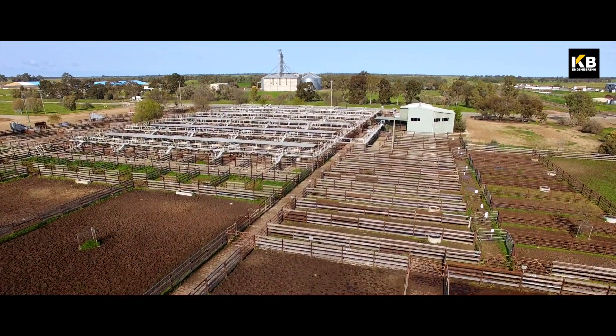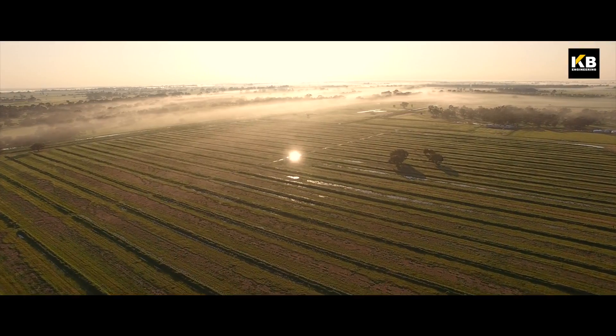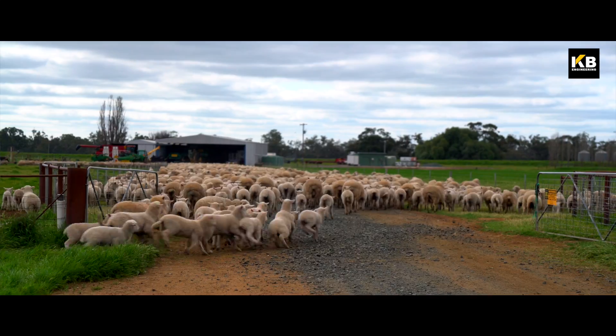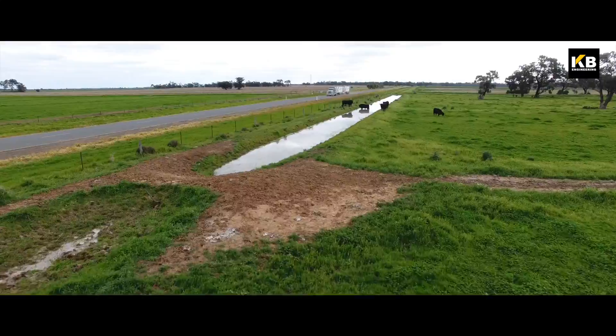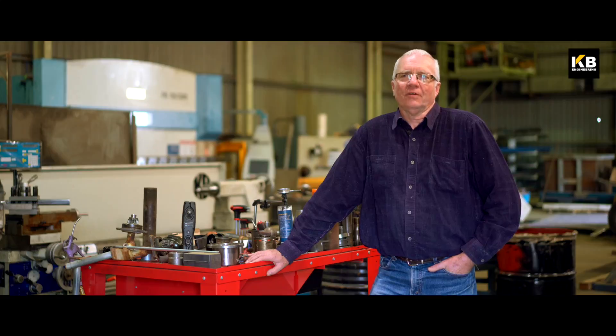It's been farming here from the time irrigation first started, with the Mulwala Canal coming through on the Murray system, which is great for irrigation. We have a big rice industry, probably the best in the world. Sheep with cattle, dairy, different grain crops, canola. It's a very vibrant rural activity in our area.